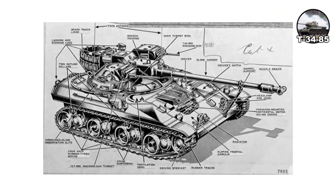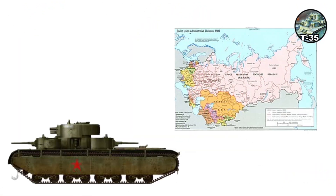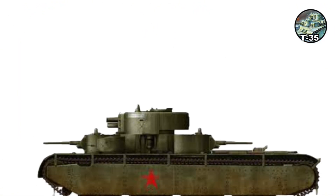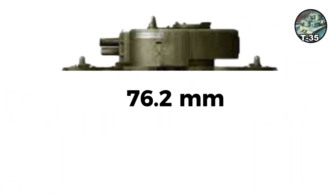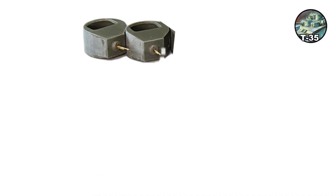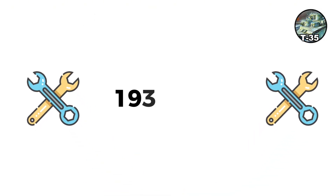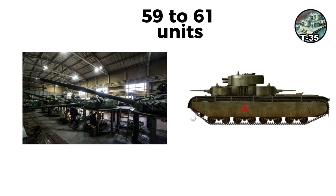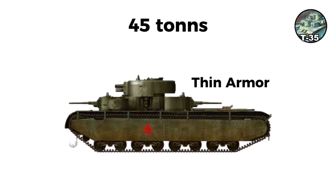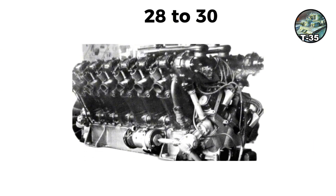Its sloped armor, diesel engine, and emphasis on mobility influenced virtually all subsequent designs worldwide. The T-35 was the USSR's pre-war heavy tank, famous for its five turrets. Measuring over 10 meters long with a crew of 11, it featured one main turret with a 76.2-millimeter gun and four smaller turrets — two with 45-millimeter guns and two with machine guns. Development began in 1932 with production running until 1938, yielding only 59 to 61 units, weighing around 45 tons with surprisingly thin armor: 20-millimeter hull sides and 30-millimeter turret fronts. The 500-horsepower M17 engine gave a maximum speed of 28 to 30 kilometers per hour.